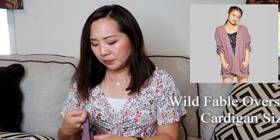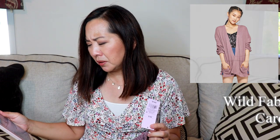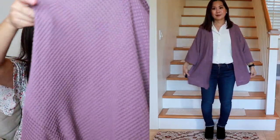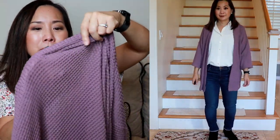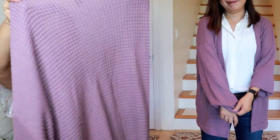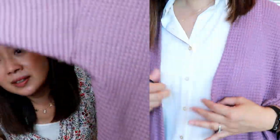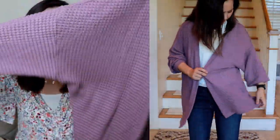Next, I got this cardigan by Wild Fable — the Oversized Waffle Cardigan. It's on clearance for $14, but I think I paid $20. I got it in the color lilac, which I think is really pretty. It's a huge cardigan in size extra small/small, which was the smallest they had, but that's just the oversized look. It has a cool waffle texture and it's very lightweight. But for me, it's a little bit too oversized.